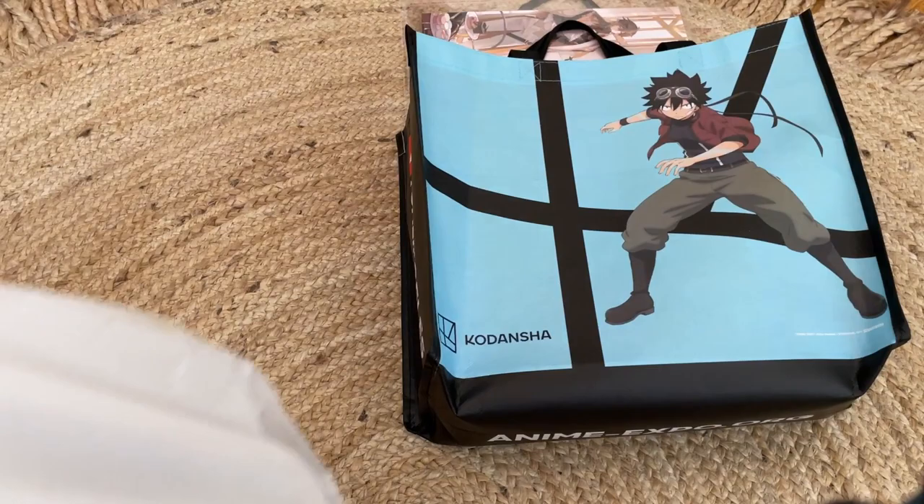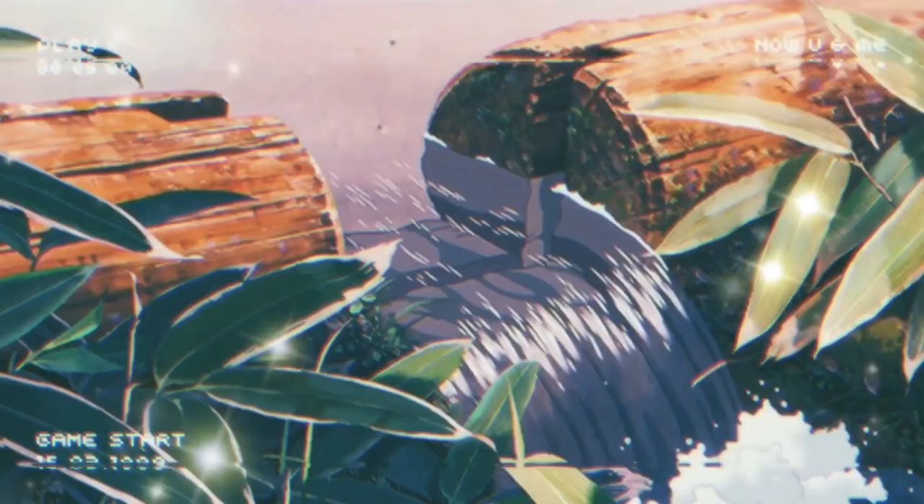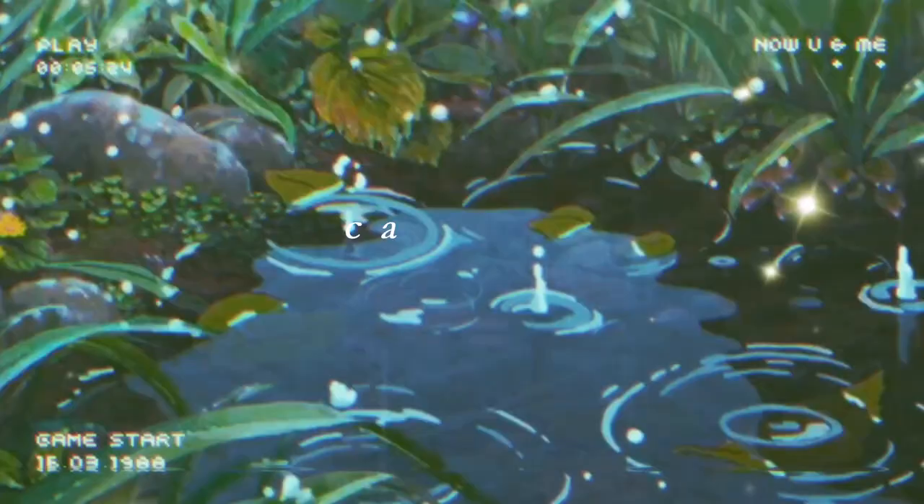So for my Anime Expo haul, here is the first bag, the second bag, and the third bag. It's a lot of prints, so I hope you're ready for this 30-minute video.